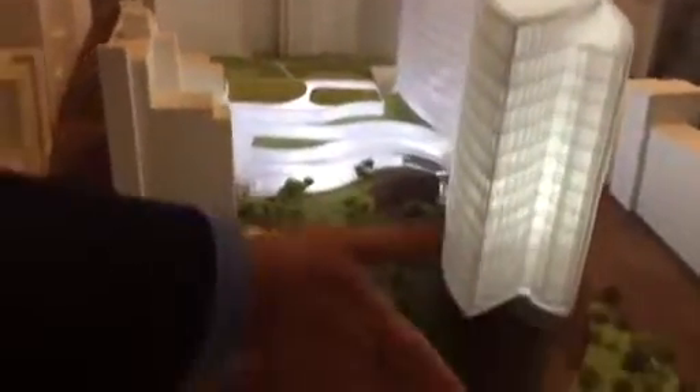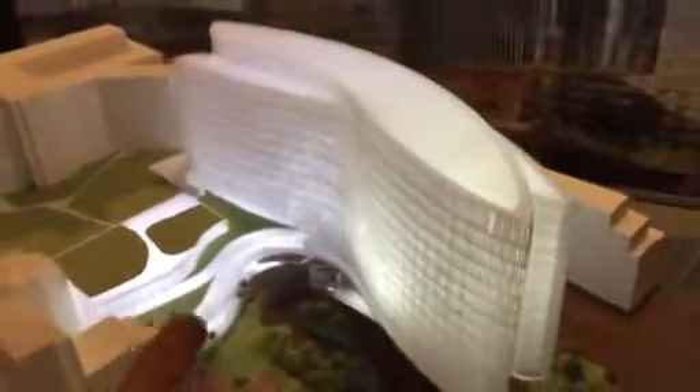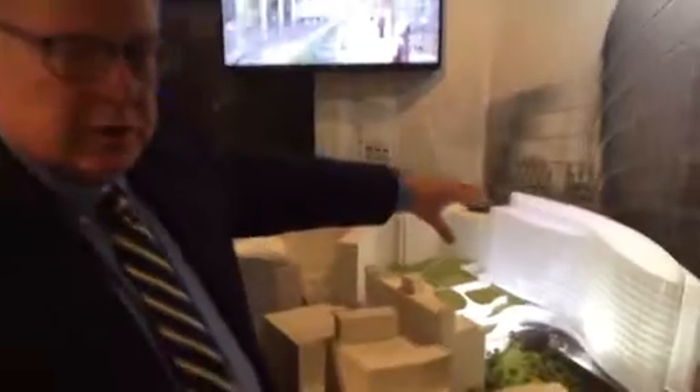This is the Heart and Transplant Center and it's by Presbyterian Hospital. This would be Fifth Avenue, and this is the existing Presbyterian Hospital. This is the almost a million square feet new Heart and Transplant Center. This will actually start going under construction late next year and be opening in 2023.